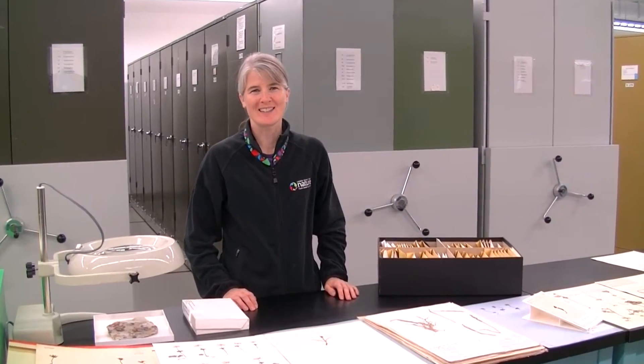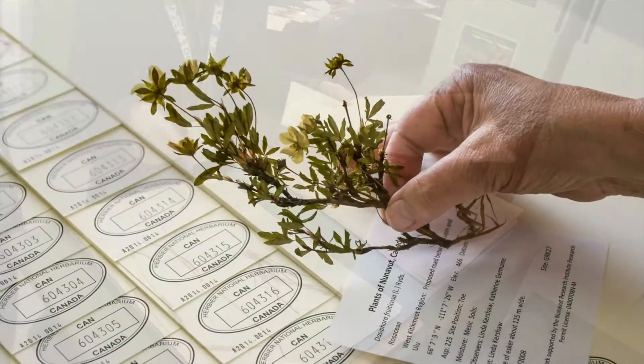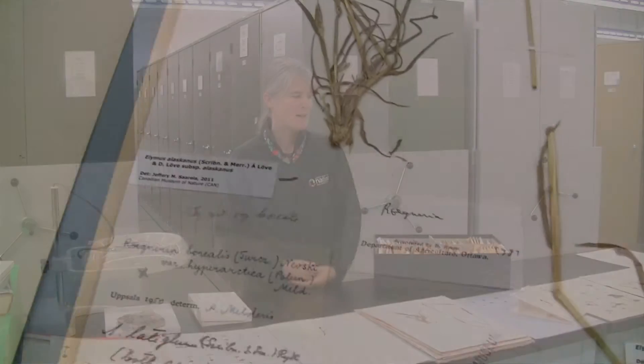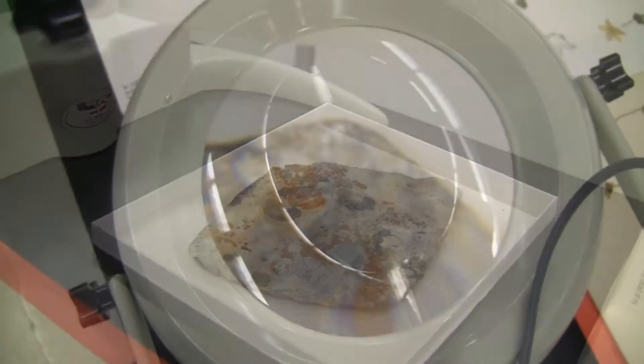Hi, I'm Jennifer Dowd and I curate the botany collection here at the Canadian Museum of Nature. So here in the National Herbarium we have over a million plant specimens. I like to think of the herbarium as a library where we have plants instead of books. Here are some examples of the plants that we have in our library. About half of them are on sheets, like you see here, and the other half are very small plants — things like mosses, lichens and algae. For those we need to look through magnification and microscopes in order to see them better.